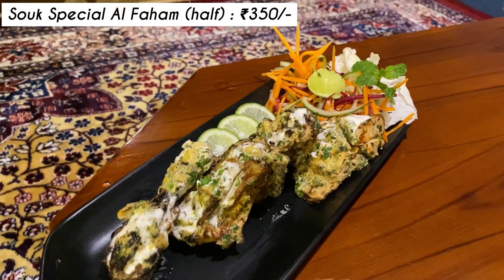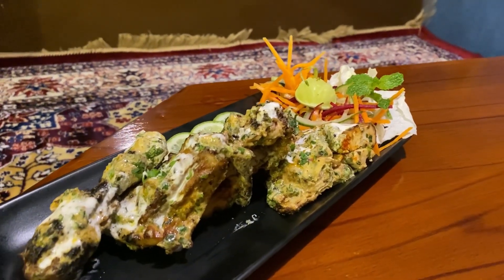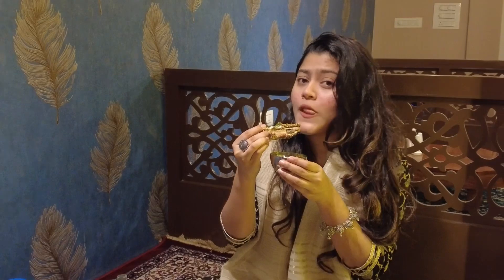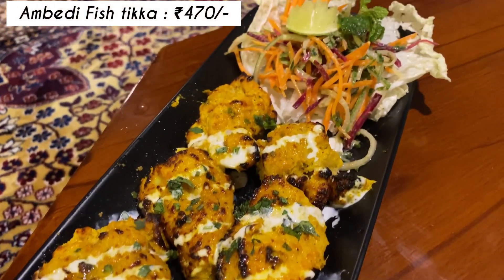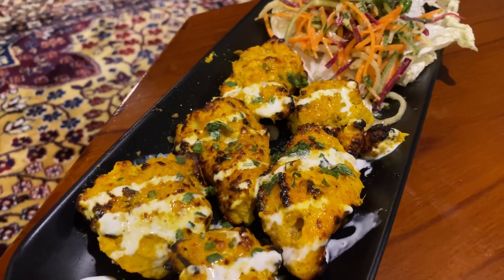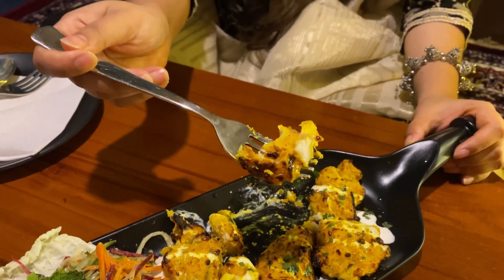I tried a few items from the menu, from which the Souk Special Al Faham was the star of the show and it tasted so delicious — you should definitely try this out whenever you are here at Souk. I also tried the Ambedi Fish Tikka. I haven't tried a lot of fish tikkas, but this one is a must-try and was quite delectable. If you're looking for what to order in terms of starters, you can definitely try out these two: the Fish Tikka and the Al Faham.